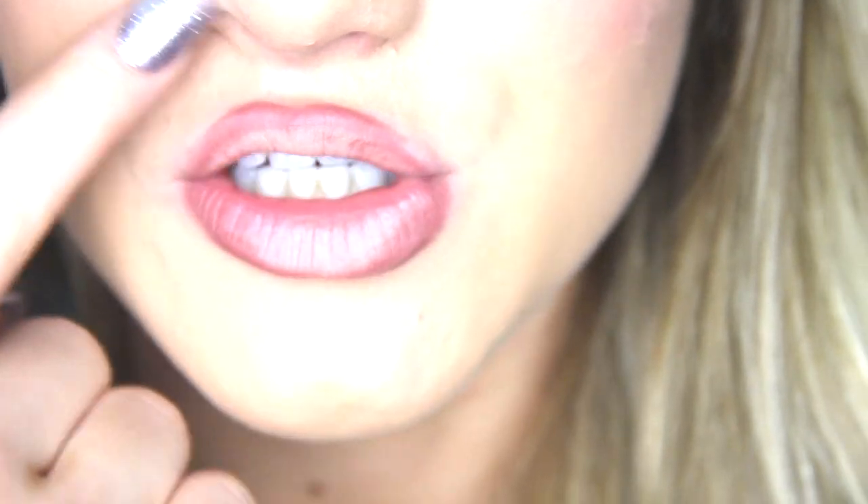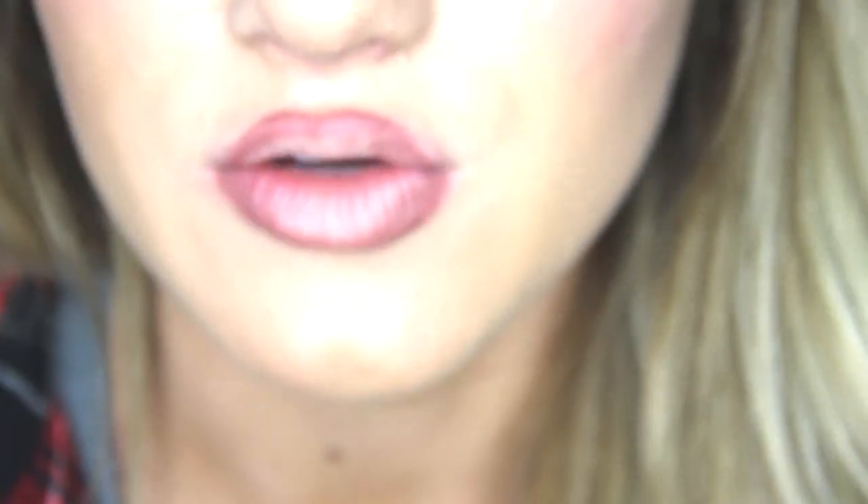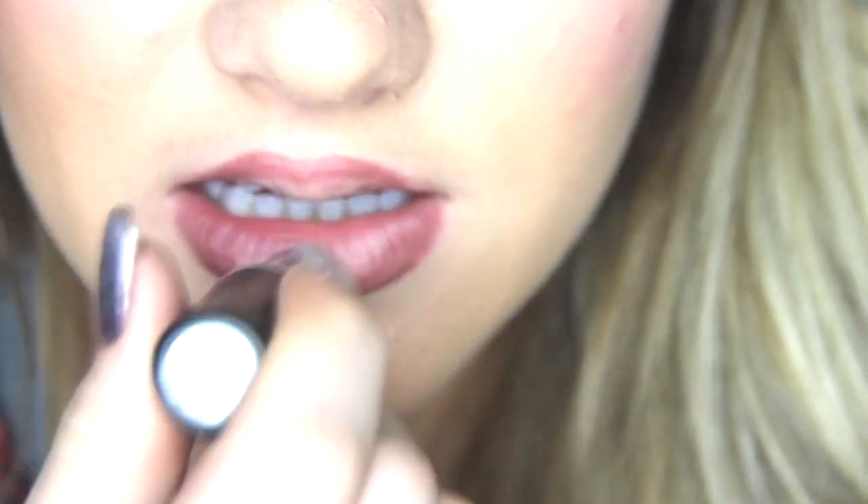You don't want to use a nude that's too light for you just because it's the one she uses. If you're darker-skinned, use a darker nude; if you're lighter-skinned, use a lighter nude. I think MAC Myth is probably the best option for all shades.